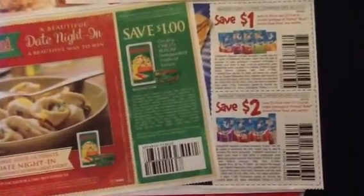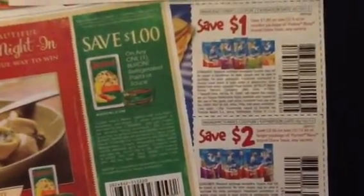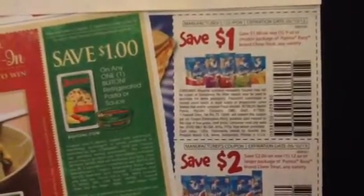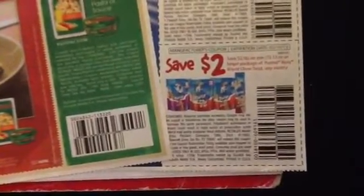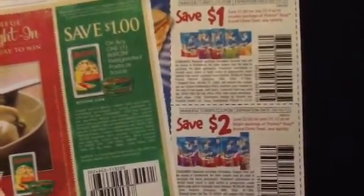These two coupons were found in the Smart Source. There is a save a dollar on one nine-ounce or smaller package of Purina Busy brand chew treat, any variety, and save two dollars on one twelve-ounce or larger package of Purina Busy brand chew treat, any variety. These dog treat coupons expire on May 10th.